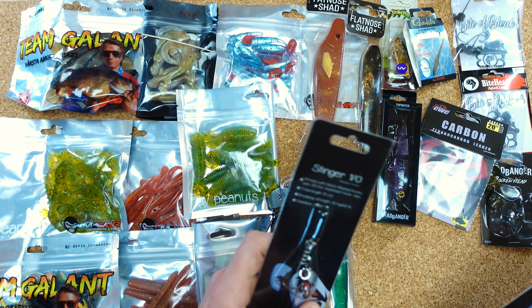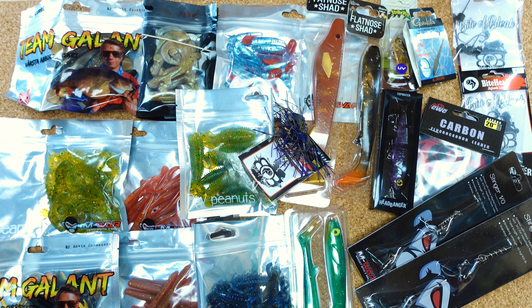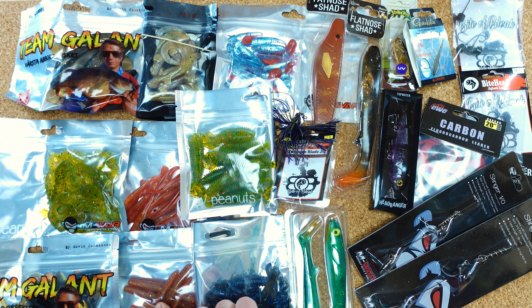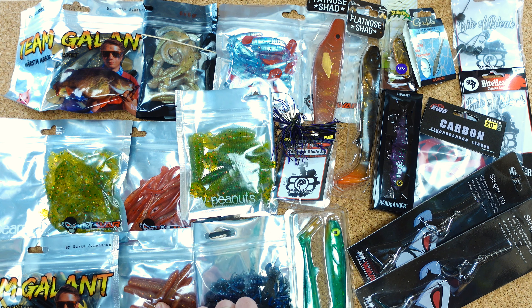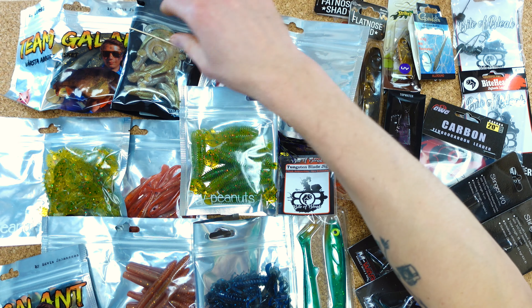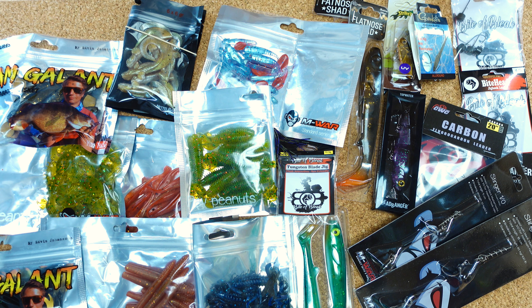Wir haben ein passendes Terminal Tackle dabei — auch ein großer Pluspunkt am Kalender. Bis auf vielleicht das eine Vorfach — das fand ich ein bisschen dürftig — genauso wie das Türchen mit dem kleinen Dropshot-Set mit zwei Sets drin. Wir haben ein paar Jigköpfe dabei. Wir haben die wirklich sehr coolen Headbanger-Nuckelheads hier drin — sehr speziell und ziemlich cool. Kann ich euch wärmstens empfehlen. Wir haben für die großen Gummis auch die passenden Shallow Rigs mit dabei — nicht mit Gewichten ausgestattet, aber man kann aus seiner Tackle-Box noch was dazu basteln.